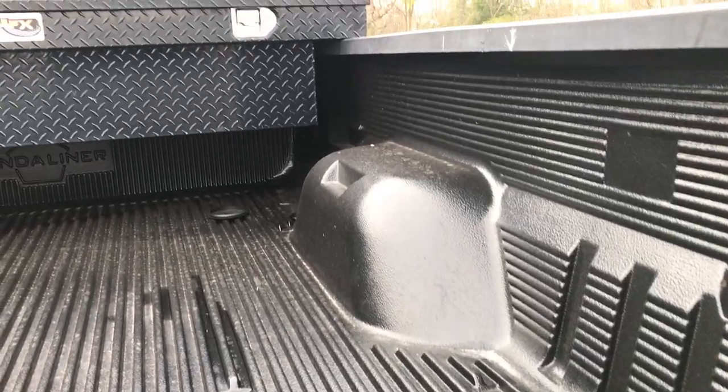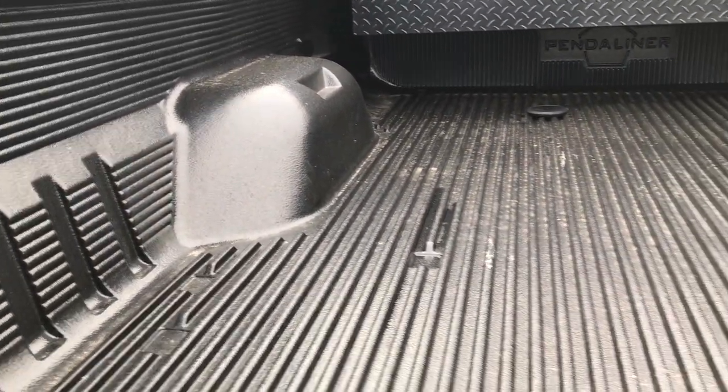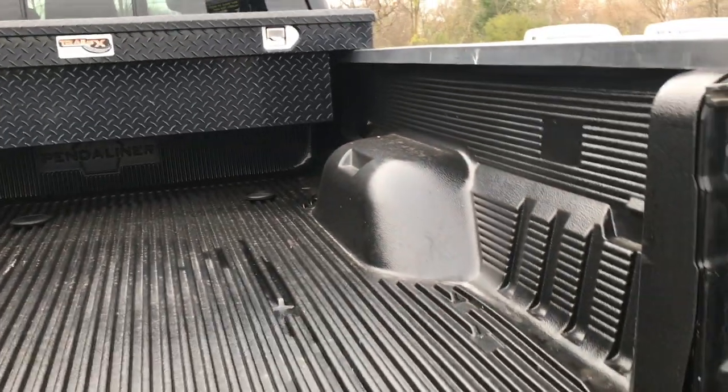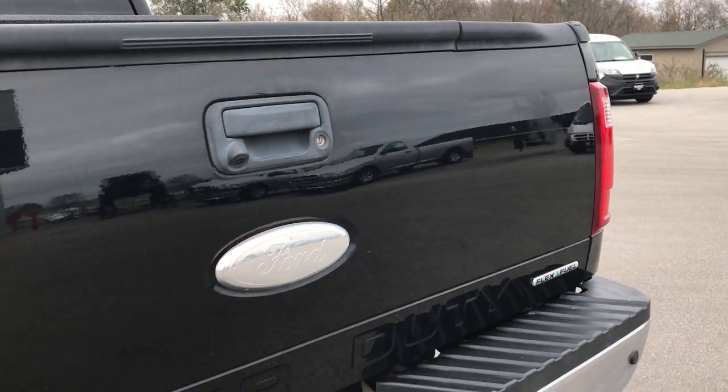The tailgate step system is very easy to use — it goes down like this, the handle goes up and locks into place, making getting into the bed very simple. Putting it back down is very simple as well — two steps and you're all set to go. It has a Trail FX toolbox and a drop-in bed liner in very nice shape. Tailgate shuts nice and solidly.